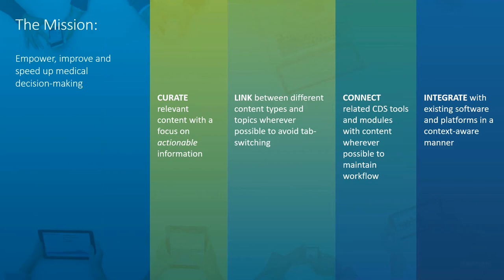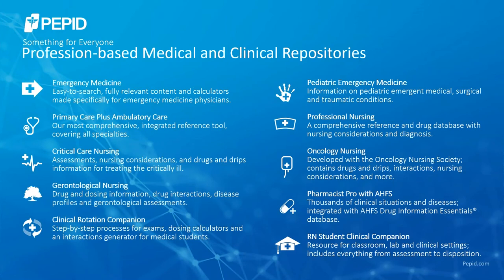The last step is integrating all of these tools with existing software and platforms in a context-aware manner wherever possible. We want to present relevant information where you live, so to speak — integrating our knowledge base or tools within your workflow, whether that's your EHR or practice management software. We also maintain awareness of your specialty so that within your specific specialty or subspecialty, we're surfacing the information that's going to be relevant to your workflow.